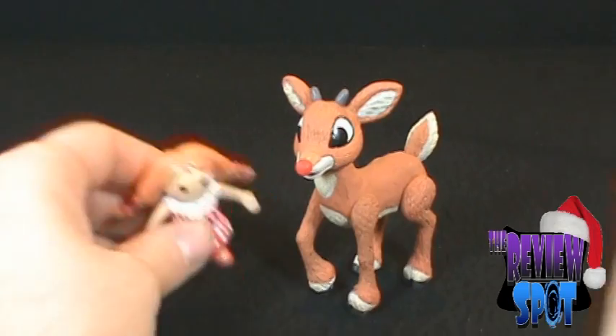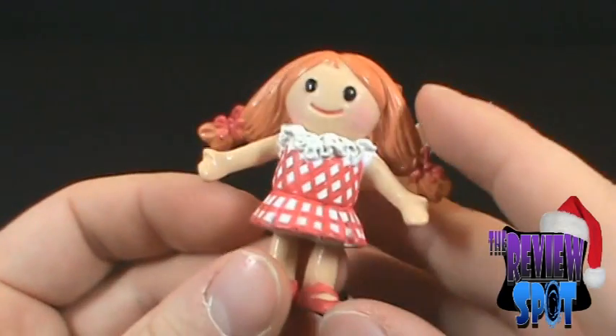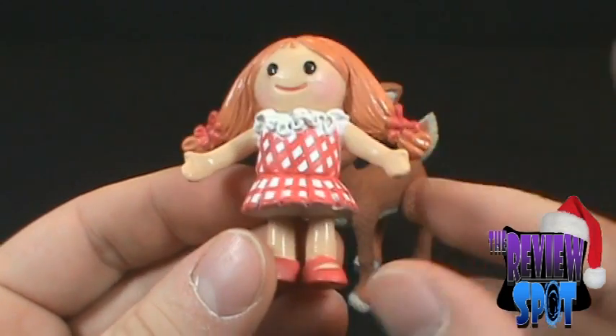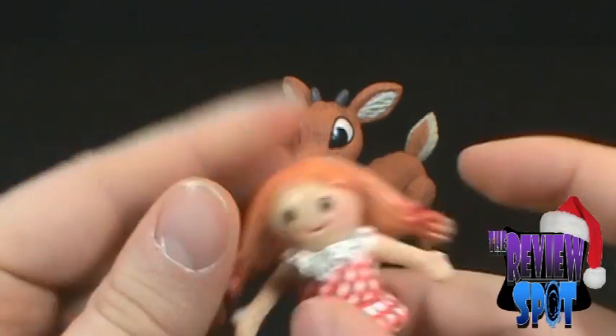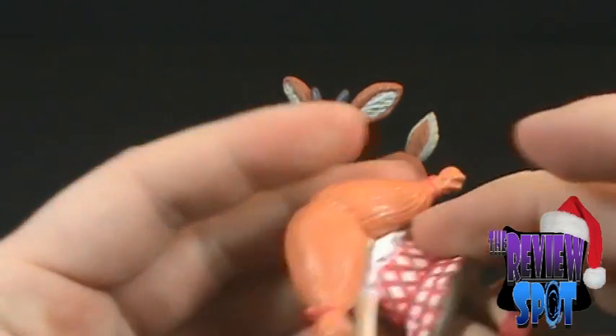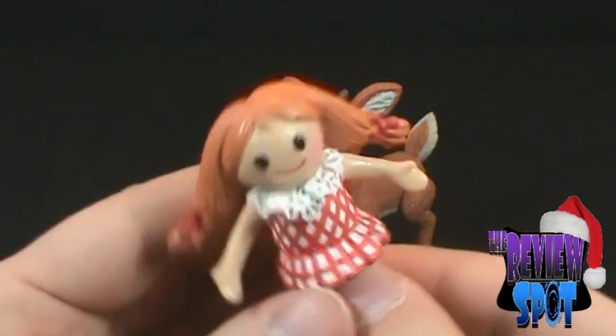Why don't we start by looking at the Misfit doll that comes with Rudolph. Kind of cute, not so bad. She has no articulation to speak of — she is just a big honking piece of plastic. Not very rubbery plastic, but plastic nonetheless.